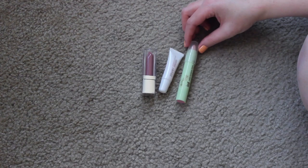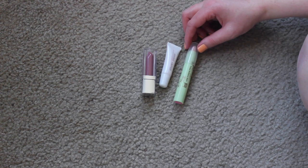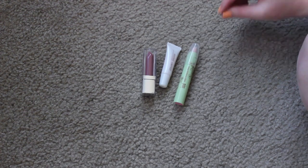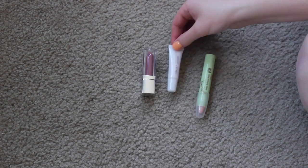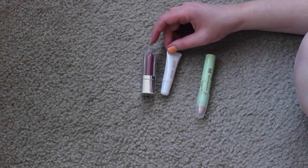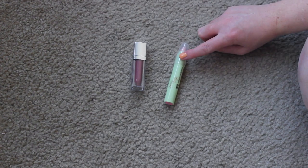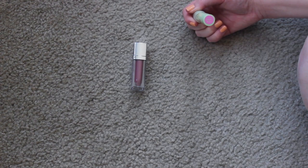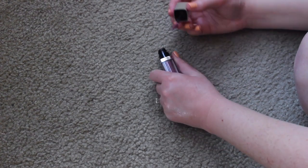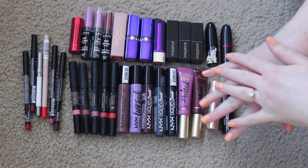I used to love both of these products but haven't used either in a really long time. This is the Jouer Essential Lip Enhancer and this is the Pixi Tinted Brilliance Balm - a 'your lips but better' color. I'm going to get rid of the Jouer one because it's super old and I now have my NYX lip oil which gives the same outcome. But I'm keeping the Pixi Tinted Brilliance Balm in Unique Pink. I'm also keeping the Maybelline Elixir in Mauve Mystique - I'm always a fan when I wear it.